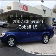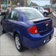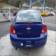Imagine yourself in this 2007 Chevrolet Cobalt. Everything you need under one roof with this great vehicle, with an efficient four cylinder engine connected to a smooth shifting automatic transmission.